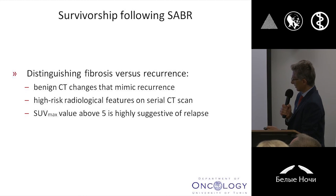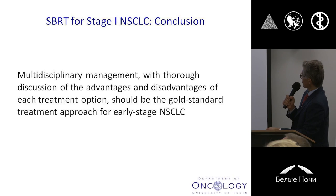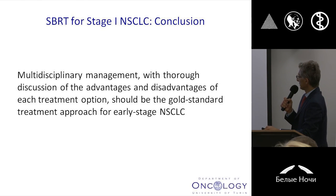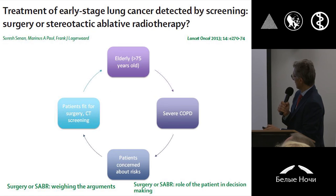Distinguishing fibrosis versus recurrence is of course challenging, but new radiological information can provide specific radiological predictors of benign outcome compared to a real recurrence situation. Just to conclude, there is no doubt that multidisciplinary management with thorough discussion of the advantages and disadvantages of each treatment option should be the gold standard treatment approach for early stage non-small cell lung cancer. Only discussing with every single patient the pros and cons of the two different therapeutic proposals will allow you to offer every single patient the best treatment choice.